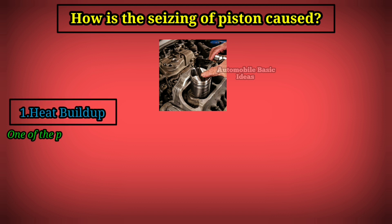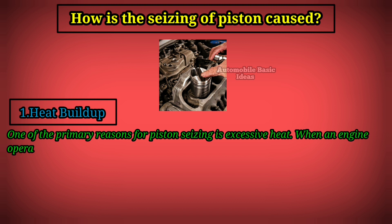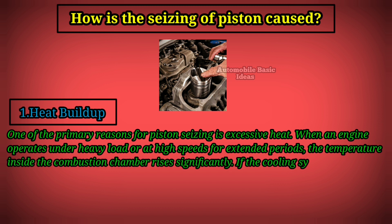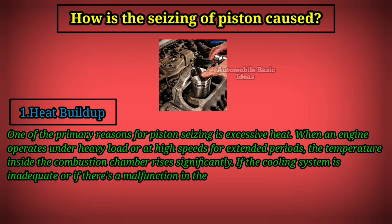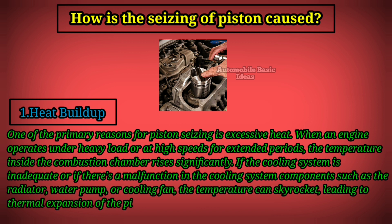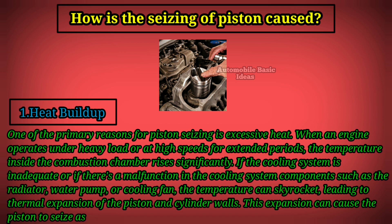1. Heat buildup. One of the primary reasons for piston seizing is excessive heat. When an engine operates under heavy load or at high speeds for extended periods, the temperature inside the combustion chamber rises significantly. If the cooling system is inadequate or if there's a malfunction in components such as the radiator, water pump, or cooling fan, the temperature can skyrocket, leading to thermal expansion of the piston and cylinder walls. This expansion can cause the piston to seize as it becomes wedged tightly within the cylinder.